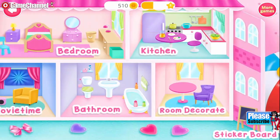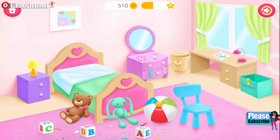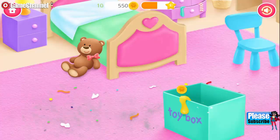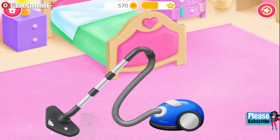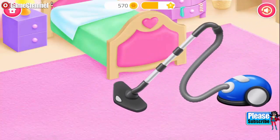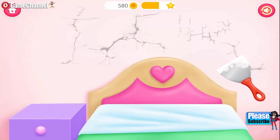Help me to take care of my dollhouse! Can you help me to clean this room? Drag toys into the box! Great! Now vacuum the floor!